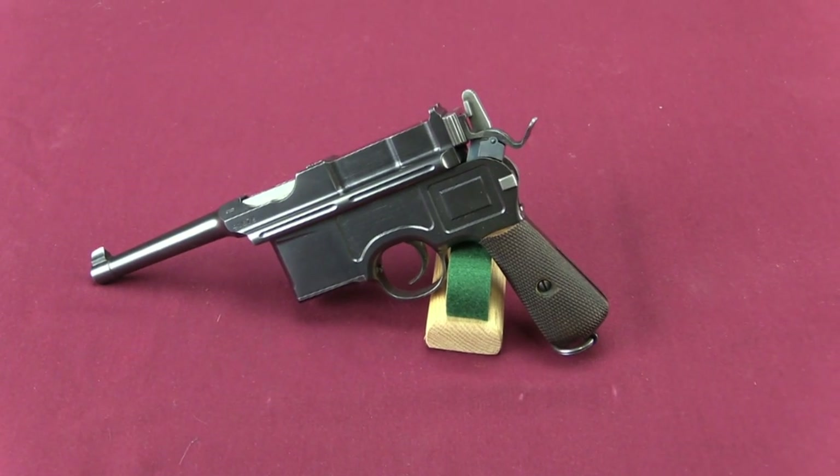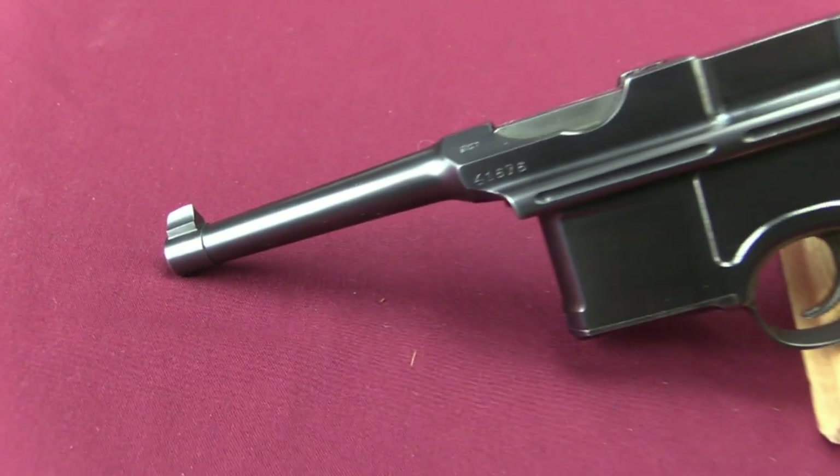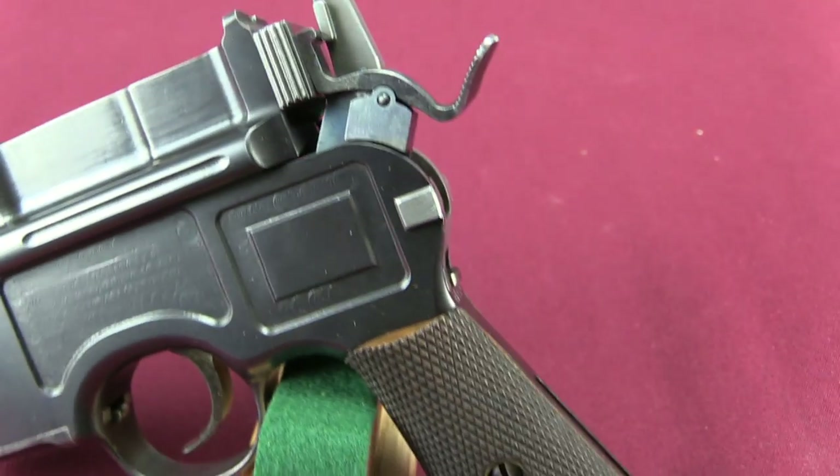Broomhandle Mausers are one of those areas of collecting that you can become totally subsumed in all sorts of little tiny subtle details. What I try to look at instead are some of the more significant mechanical variations in guns, and for that reason this particular C96 Mauser really jumped out at me when I noticed it was here.